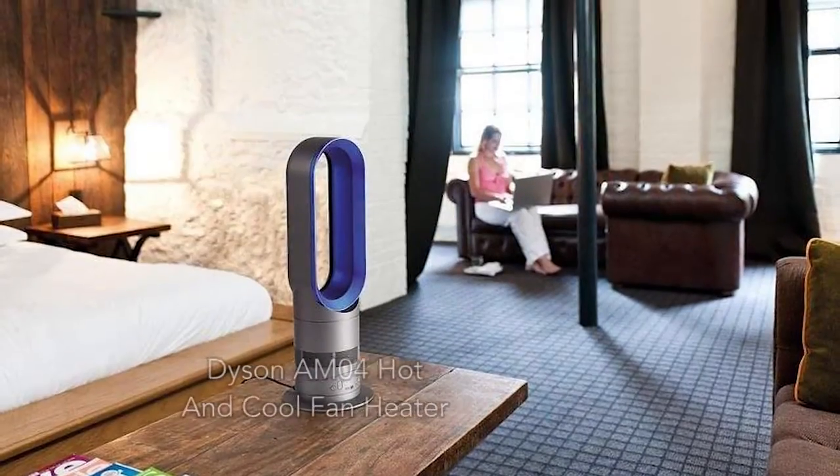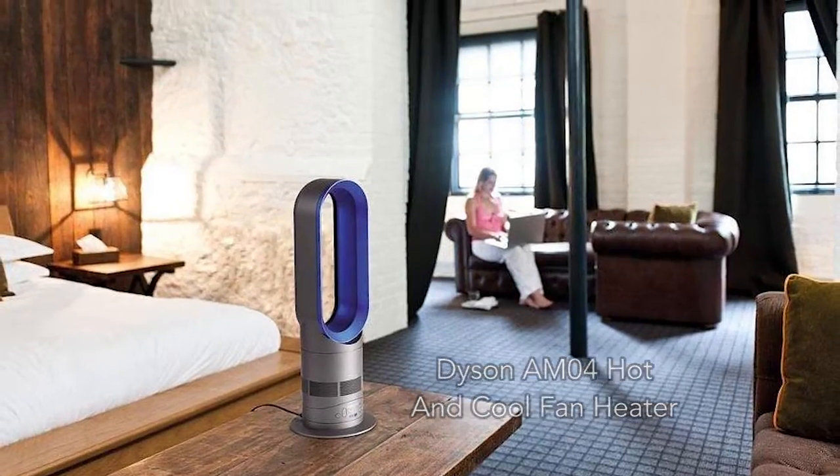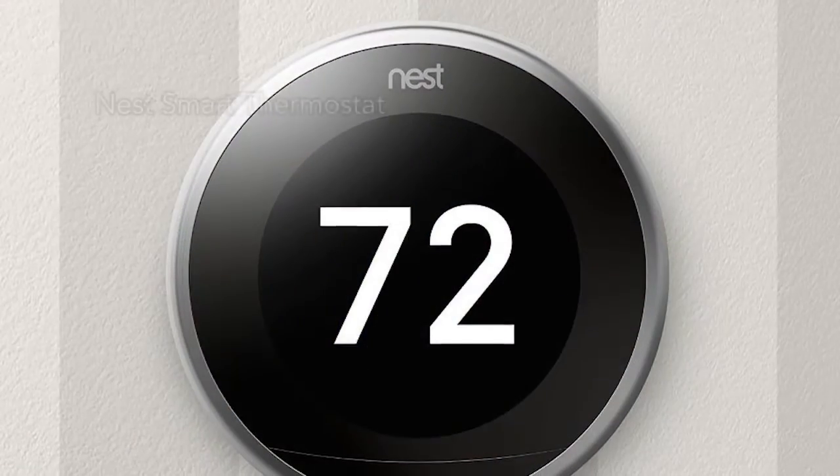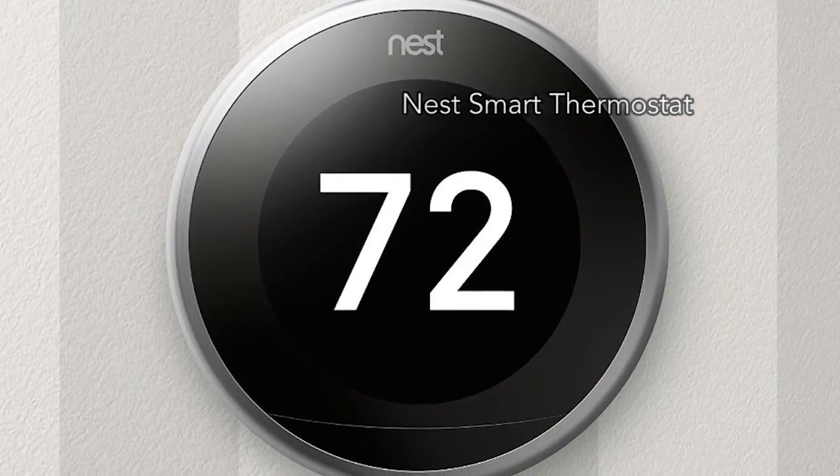Next is the Dyson AM04 hot and cool fan heater with legendary Dyson mechanics and long-range heat projection. Finally, we have the 3rd generation Nest thermostat with a slimmer design and better display with the same amazing intelligence.